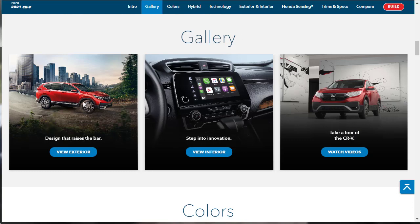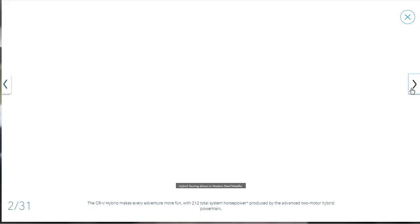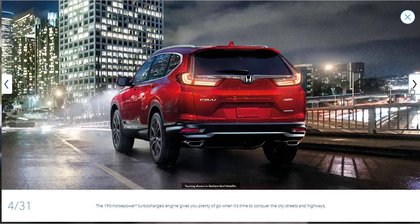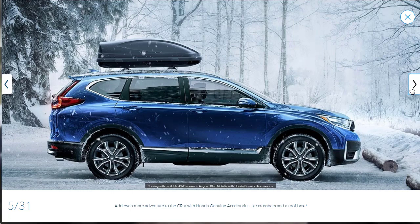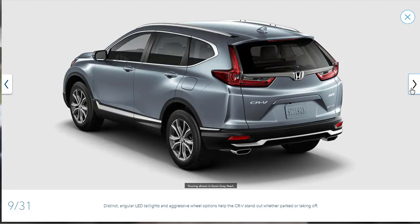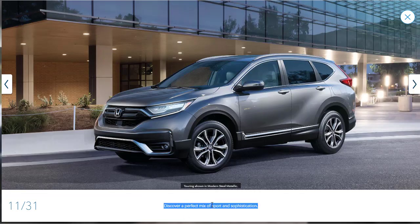Let's check out the gallery. They have 31 exterior photos — we're not going through all of them, but let's see them quickly. The CR-V is not unattractive, though no SUV is usually super eye-catching to me. They're giving little descriptions of different features at the bottom of each picture, but we're about to go through all the features anyway, so it's somewhat redundant to stop and discuss them here.